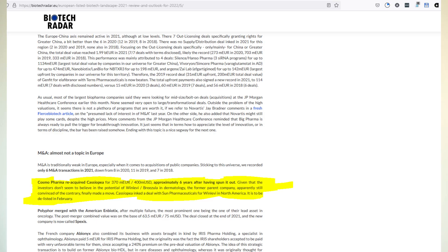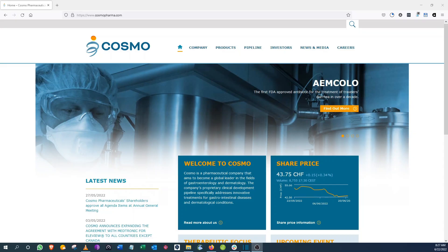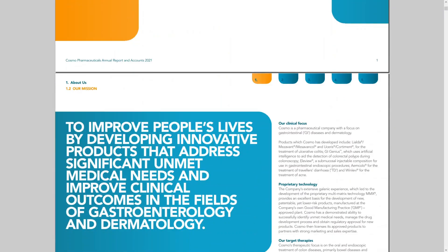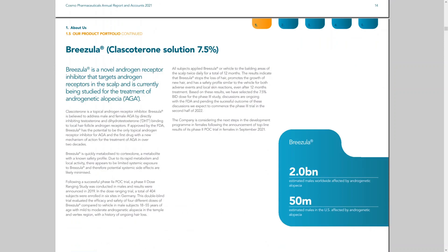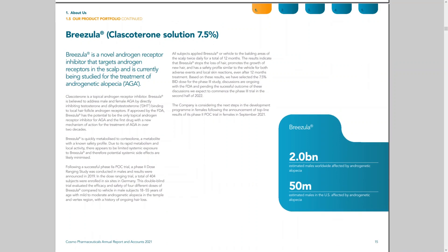The Phase 2 trial was completed in 2019, but where do we stand now? A few months ago, Cassiopeia, the company behind Brazula, was taken over by its major shareholder, Cosmo Pharmaceuticals. Cosmo had been looking for a buyer for Cassiopeia but couldn't find one, so they decided to outright take the company over. Cassiopeia was delisted from the stock exchange. The latest update on Brazula comes from Cosmo's 2021 annual report, which confirms that for Phase 3 they've decided to go with the 7.5% strength — marginally better than the 5% in Phase 2 — with application twice daily, just like minoxidil.